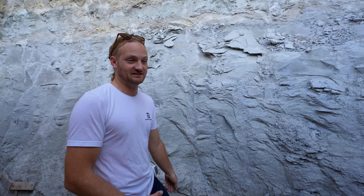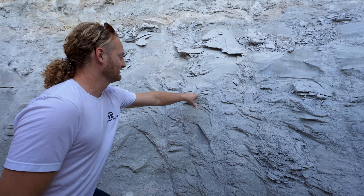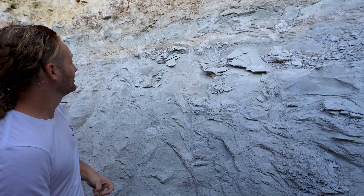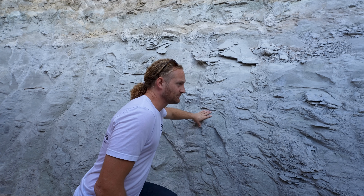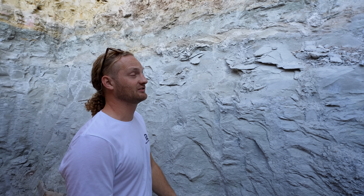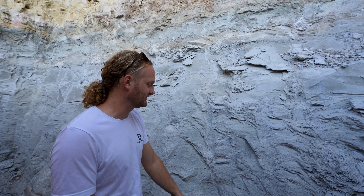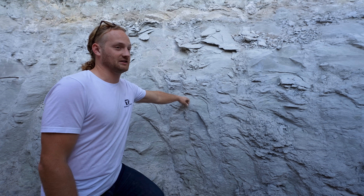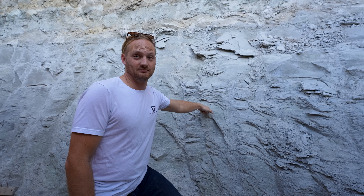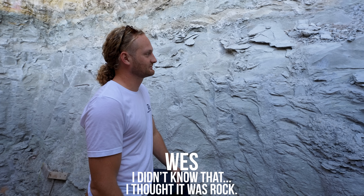Limestone is a sedimentary rock, which means it's composed of tiny particles deposited over time and then compressed. That's why you see all these layers — it was literally formed by stacking stuff. You can actually see where different periods of sediment were deposited: there's a grayer layer, and on top of that a more brown layer, which is what you see a lot around Austin. It was deposited during a different time when the earth was covered by water. Limestone is typically comprised of calcium, which you find a lot in shells — so a lot of this is literally old animal shells. 'Damn, I didn't know that. I thought it was rock.' Well, rock is...